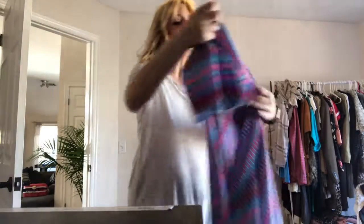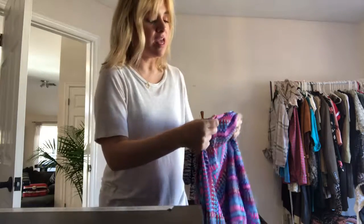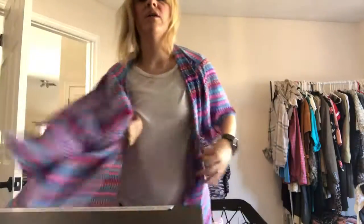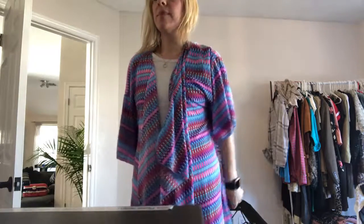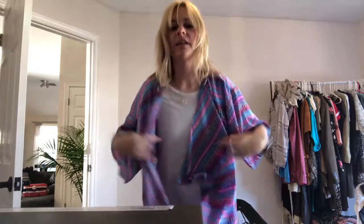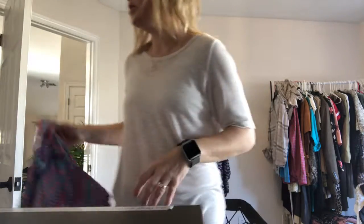Here's another LuLaRoe — not Lululemon, LuLaRoe. And this, I guess, is a cover-up or a kimono, or whatever you call it. But I liked this because it had the little black fringe at the bottom. And it would be a really cute little swimsuit cover-up as well. I really like this. This is size large. Most of the stuff was $4.49, so if I don't say the price, assume that.